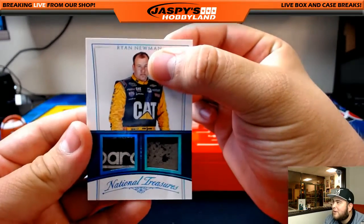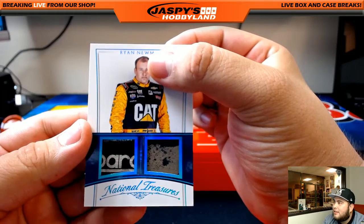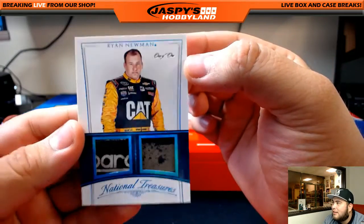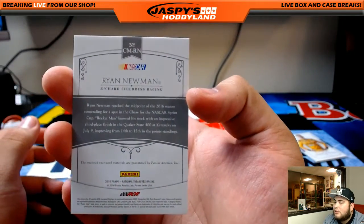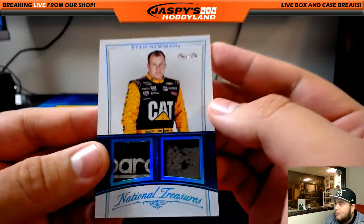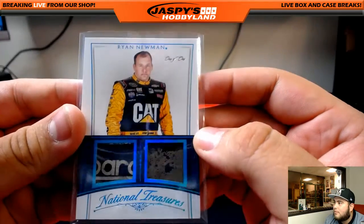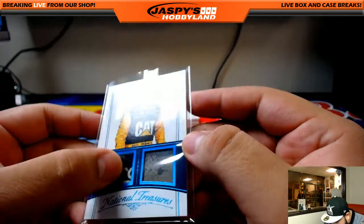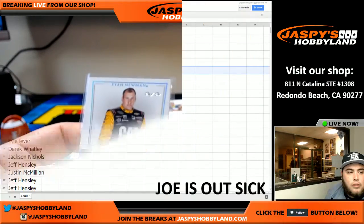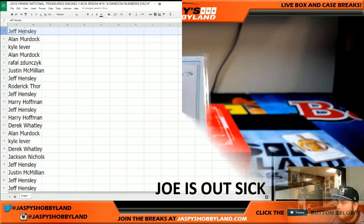Check this out — that's Ryan Newman, I'm covering the number because look at these patches in here. Look at this — 1 of 1! Look at that, Ryan Newman. That's a 1 of 1, so spot 1 gets this 1 of 1. That is sweet. What are these patches — probably a fire suit. All right, let's see — Jeff Hensley with spot 1. There it is, Jeff Hensley, there's your hit — 1 of 1 Ryan Newman.